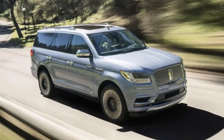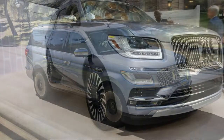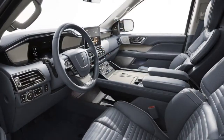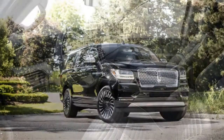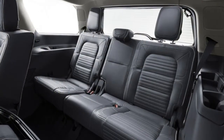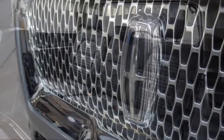With its 2018 Navigator, Lincoln is looking to take back the large luxury SUV crown, something it held briefly when the first Navigator arrived two decades ago. The Navigator is all-new, adding power and luxury while reducing its overall weight. It remains based on the Ford Expedition, which has also been rebooted for the 2018 model year, but Lincoln takes luxury seriously.